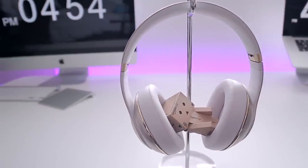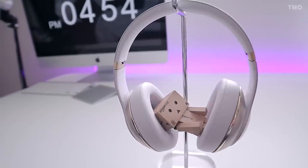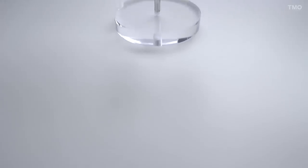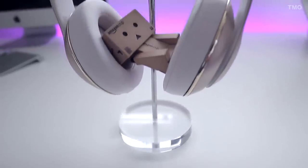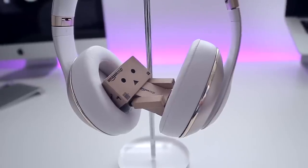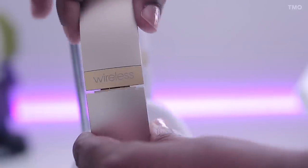Starting off with the build — the headphones are comfortable, very comfortable actually. I've worn them for an extended period of time doing casual listening and even while I worked out on the treadmill. I wouldn't suggest wearing them for anything too strenuous though. The headband is thick but very soft, as are the cups that rest nicely over the ear.